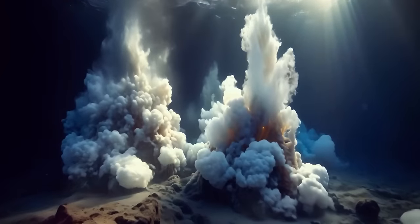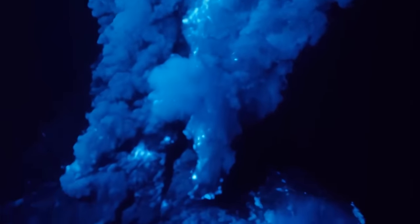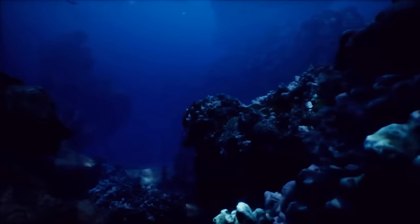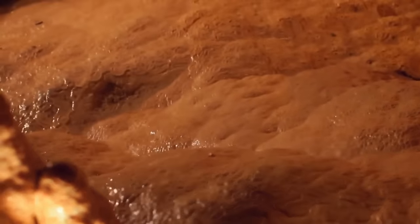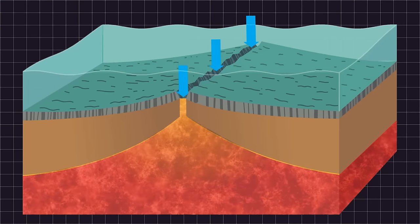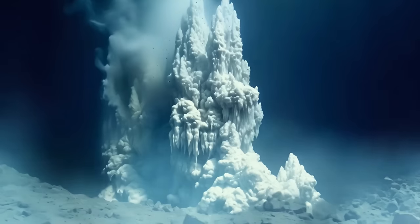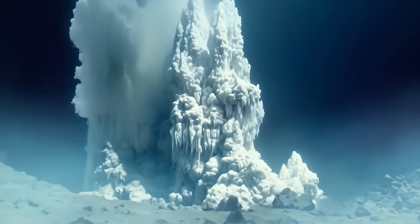These vents are actually like hot springs on the seafloor, but instead of bubbling with warm water, they release a fluid that has been superheated in the crust of our planet. When seawater seeps into these cracks and travels deep into the crust, it comes into contact with the extremely hot mantle, heating seawater to very high temperatures, and as it moves back up towards the surface, it carries dissolved gases and minerals.